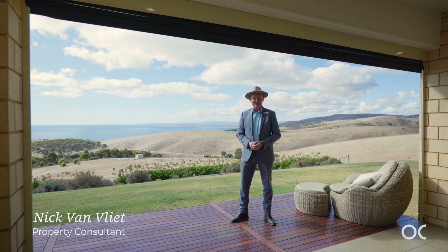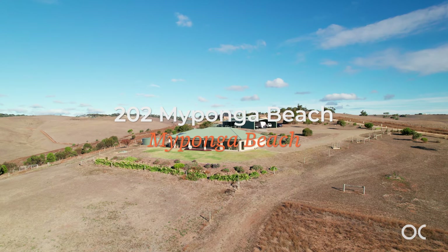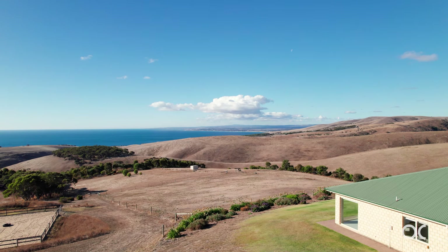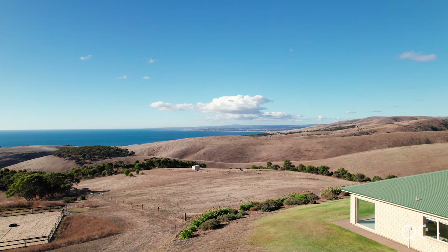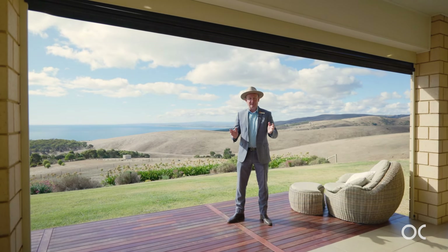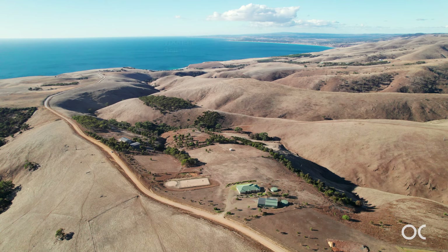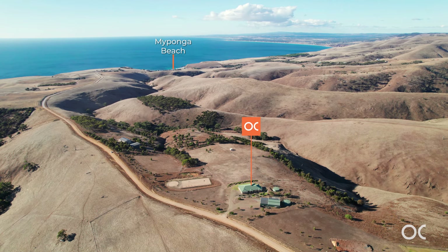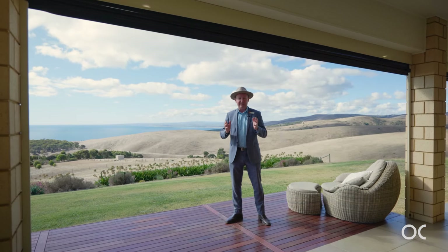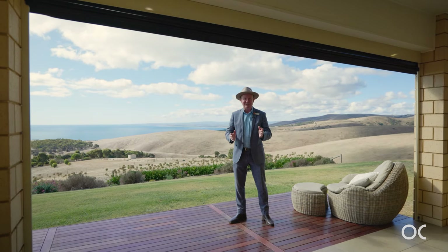Hi, I'm Nick Van Vliet from Owens Castle Real Estate. It's my pleasure to welcome you to 202 My Ponga Beach Road, My Ponga Beach. A beautiful 14 acre lifestyle property with a superb four bedroom, two bathroom home, positioned to face north for the winter sun and to take advantage of the outstanding views down to Port Wollonga Point, Port Stanvac, all the way to Outer Harbour. We can even see the silos at York Peninsula. Let us show you around.